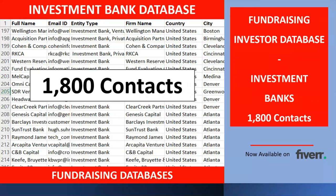Hi, my name is Andrew. Thank you for visiting my YouTube channel. In this video we're going to review a fundraising investor database for investment banks, and it has 1,800 contacts.